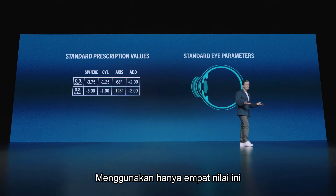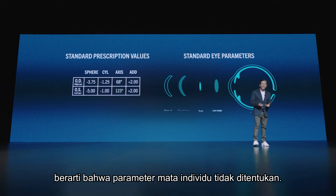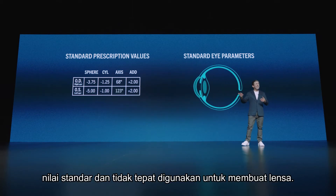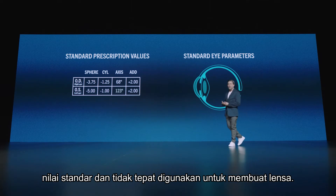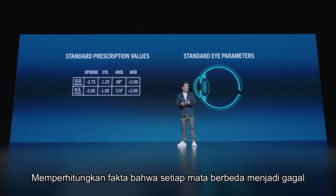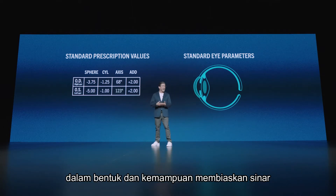Using just these four values means that the parameters of the individual eye are not determined. Instead, standard imprecise values are used to craft the lenses. This fails to take into account the fact that every eye is different in shape and refractive capabilities.